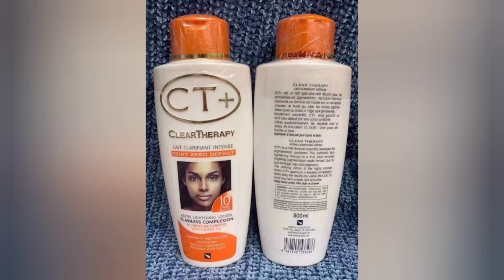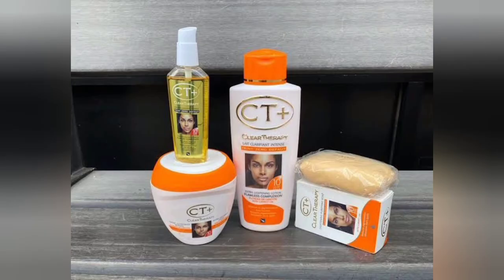The way to use it is to always have your sunscreen and apply it after applying this lotion. You need to totally avoid the sun, so use it at night, then use your essential oils during the day. CT Plus also comes in different forms — it has the soap and the oil as well.